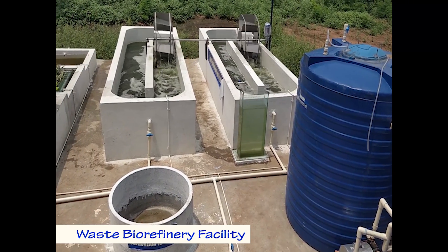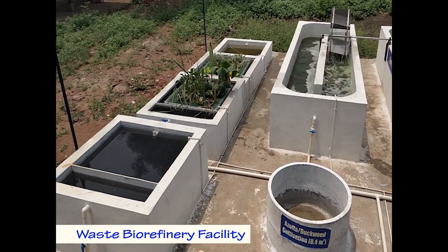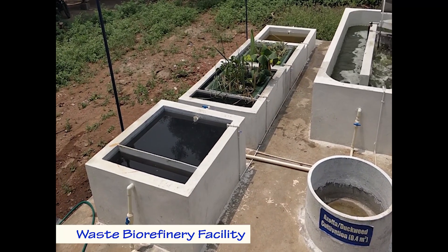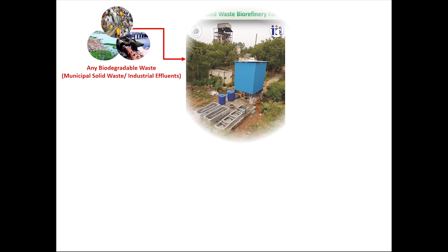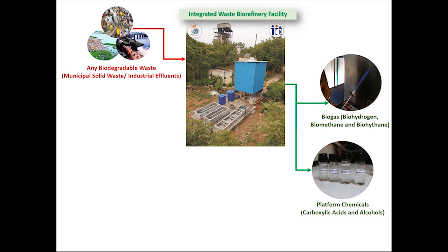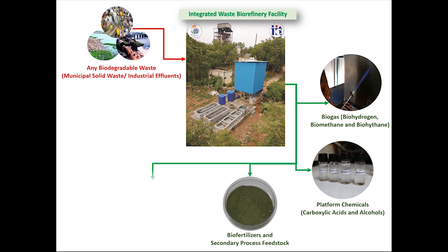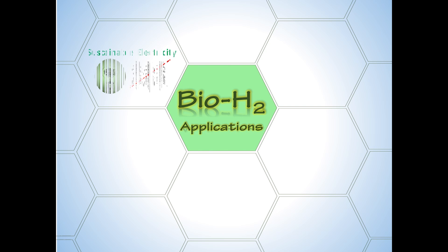The unique integrated waste biorefinery incorporates multiple bioprocesses, namely photosynthesis, bioelectrogenesis, bioanoxygenesis, and an ecological engineering system. The water generated from the waste biorefinery is reused in the biohydrogen production. The biohydrogen pilot plant facility and integrated biorefinery enable the use of any biodegradable waste from domestic or industrial origin to produce biohydrogen, bio-based platform chemicals, biofertilizer, and also remediate waste.